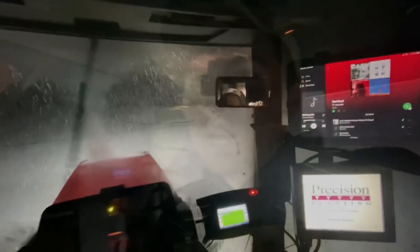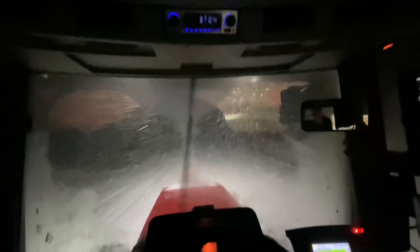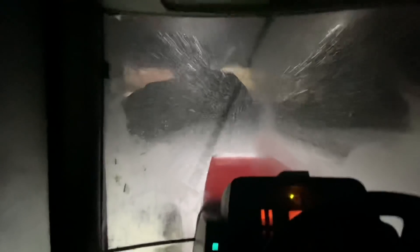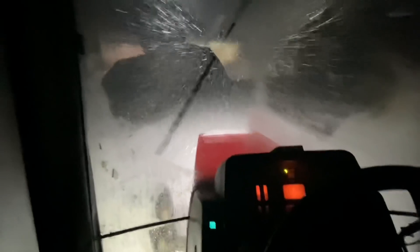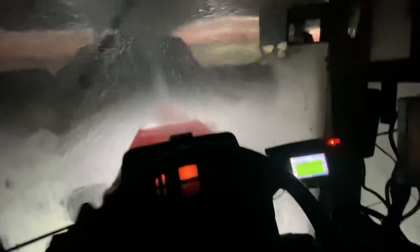I'll flip the camera around and show you guys what's going on. It's a little snowy. The lights on this tractor are extremely bright and I still can't see hardly 40 feet in front of me. So we're just taking it nice and easy, taking the long way home, and we'll get there in one piece.